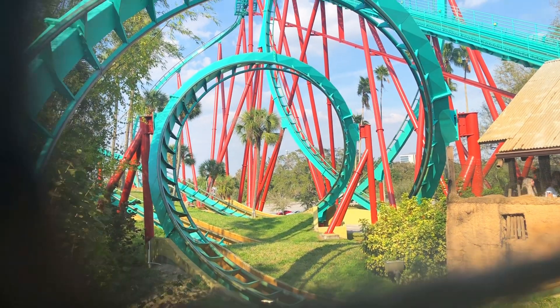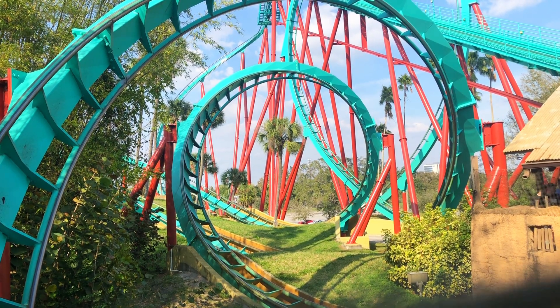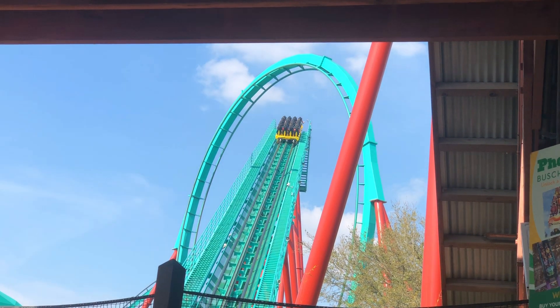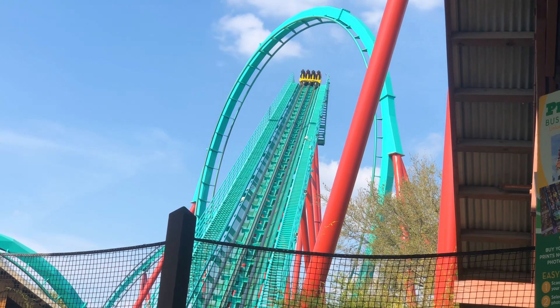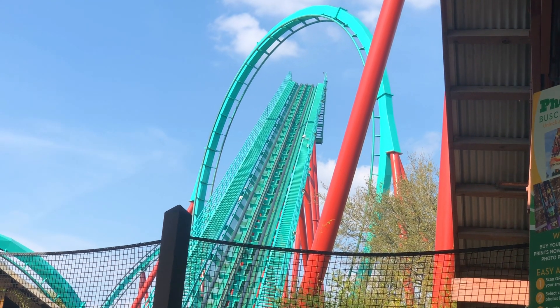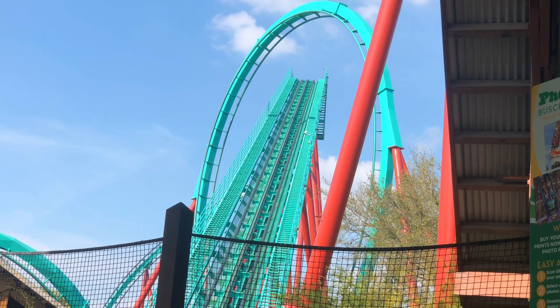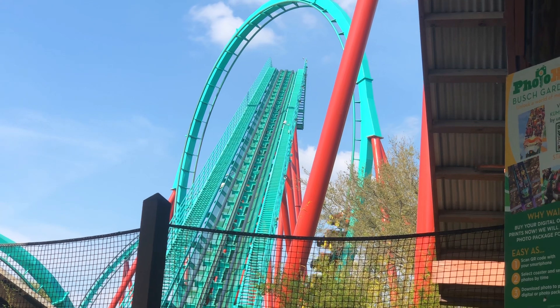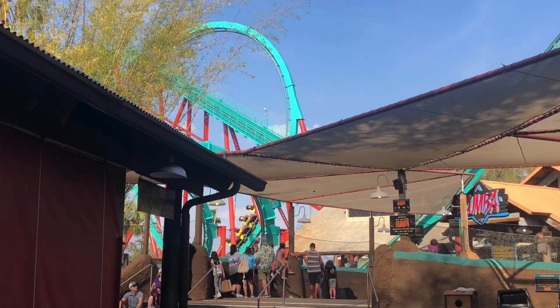Number 4 is Kumba at Busch Gardens Tampa. A lot of people are probably confused why I put this ahead of Montu. The reason is because besides the Batwing, Kumba is equally as intense, and also has a pretty good Cobra roll to make up for no Batwing. Not to mention, there are no dead spots, and the second half is much better than Montu's already amazing second half.